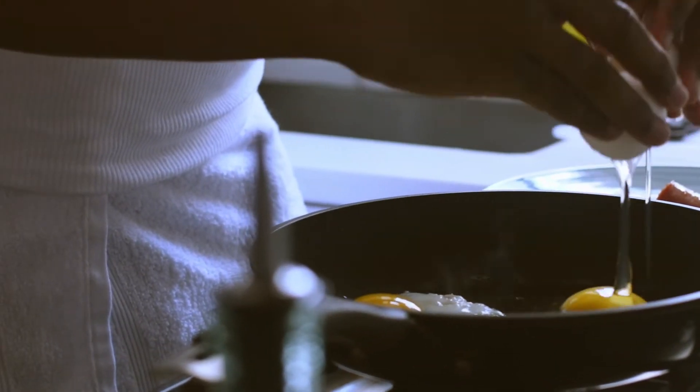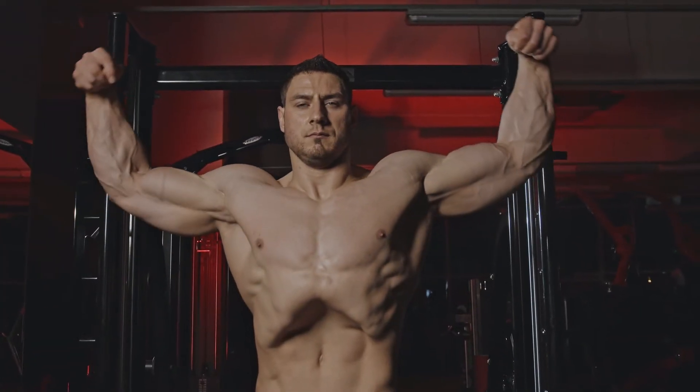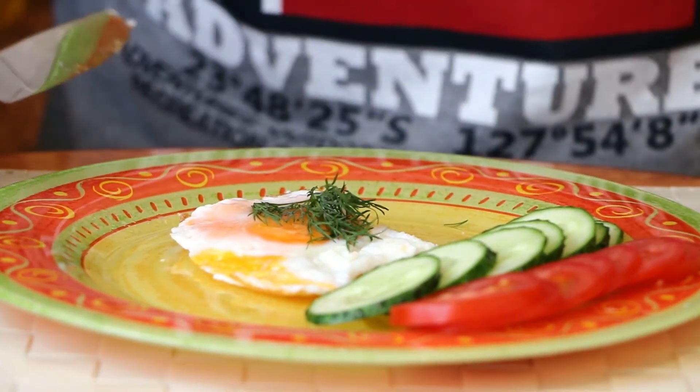Eggs. Eggs have received a bad reputation for their high cholesterol content. While this is not a good option for some, eggs are great for healthy people in moderation. Due to their high protein and fat content, they are very satiating. Studies have also shown that they promote weight loss.